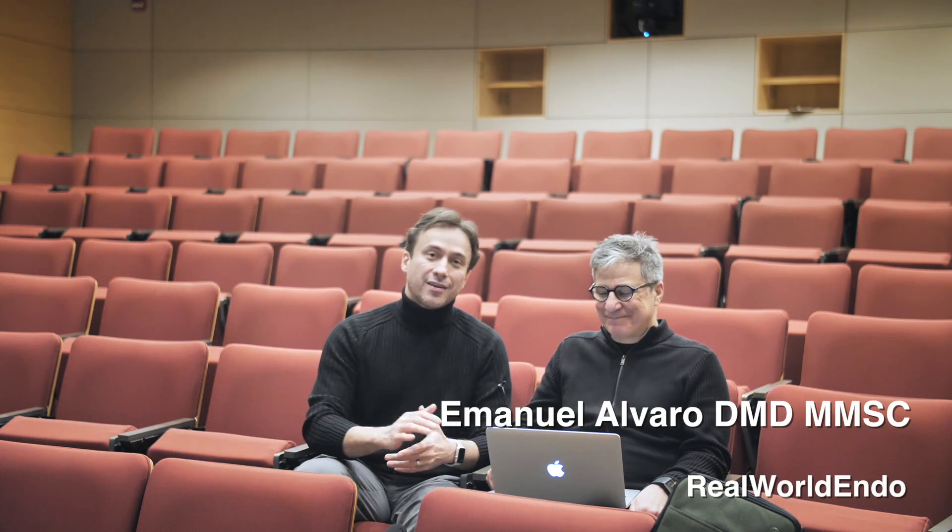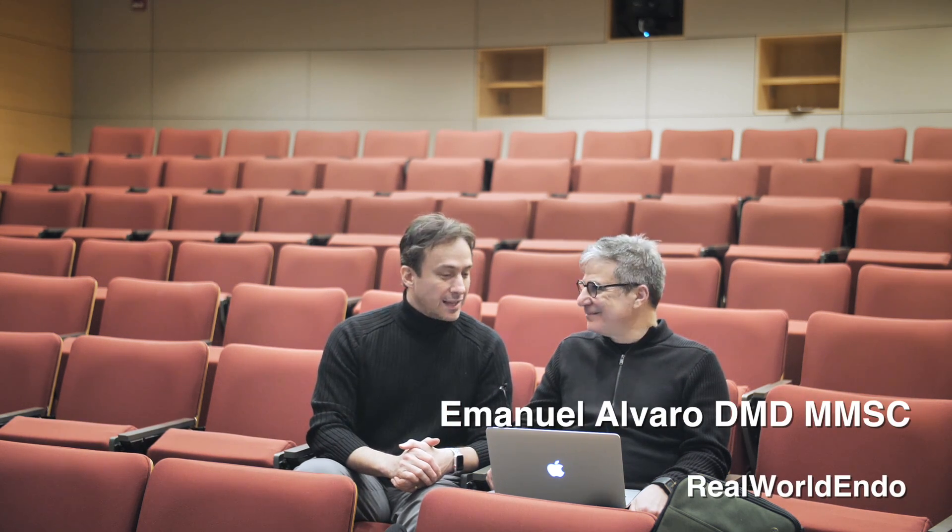Hello and welcome. This is Ali Nesen. I'm joined by Dr. Emmanuel Alvaro. We're sitting here in the lecture hall at the Harvard Dental School, and Manny's sharing some of his beautiful cases that he shared with us this morning with the postdocs and the faculty at our department.